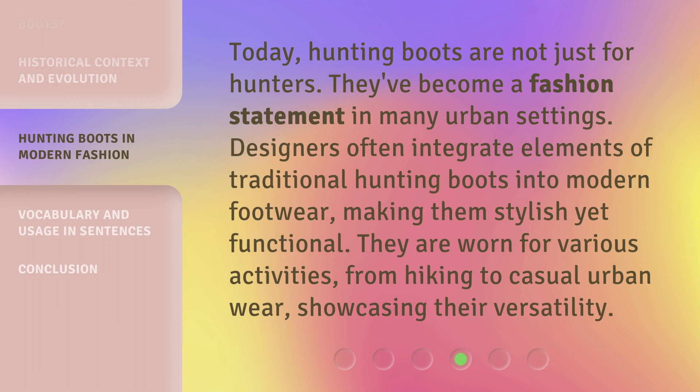Today, hunting boots are not just for hunters — they've become a fashion statement in many urban settings. Designers often integrate elements of traditional hunting boots into modern footwear, making them stylish yet functional. They are worn for various activities, from hiking to casual urban wear, showcasing their versatility.